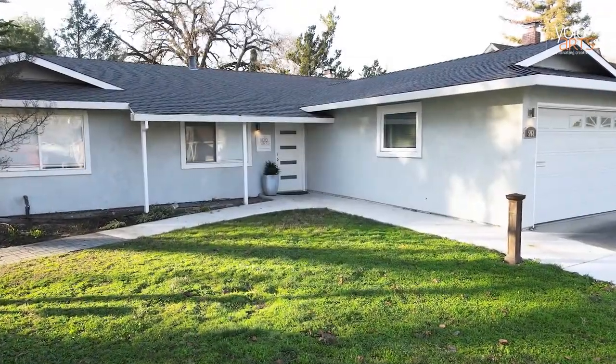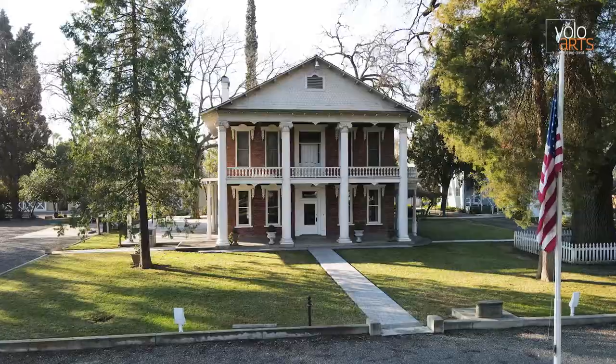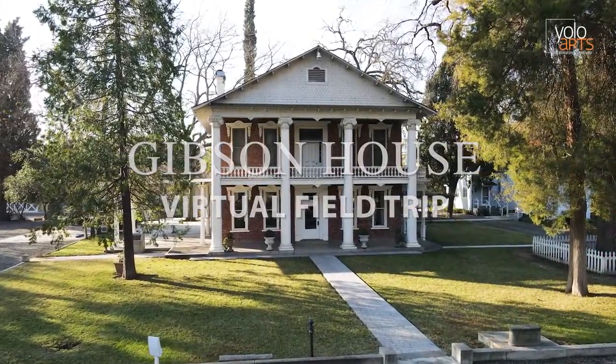The property is home to Yolo Arts and the Yolo County Historical Collection. Today, we will be taking a look at the exhibits and history of the Gibson House.